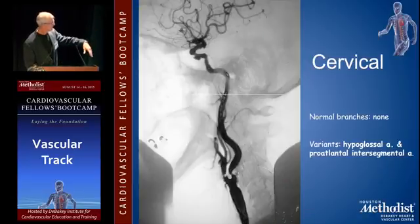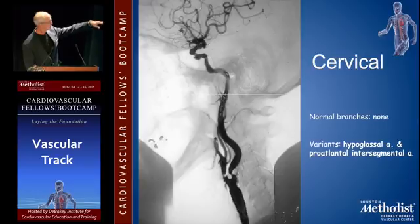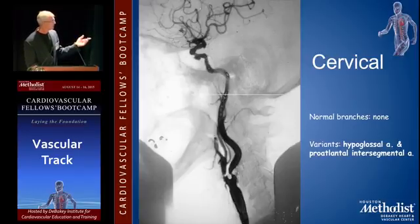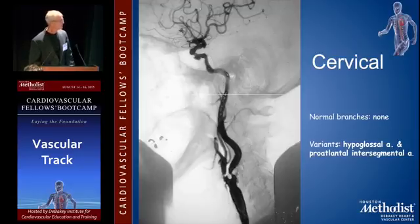Looking at it from the side — the cervical carotid basically goes to the base of the skull and there shouldn't be normal branches. There are some weird things, and probably the only one I would remember is called a hypoglossal artery. So you might someday run into an ICA in the neck with a big branch, and you ought to know that sometimes that happens. It's a pretty rare bird.